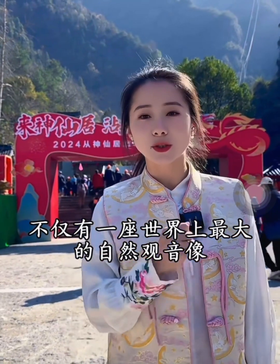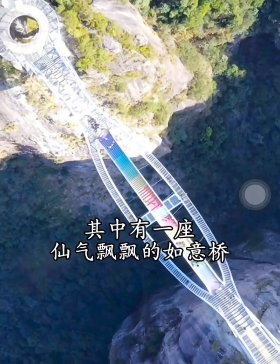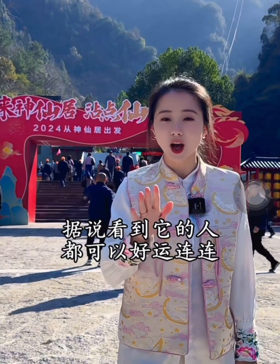On top, there's not only the world's largest natural Guanyin statue, but also six cloud bridges above the sky. Among them is Rui Bridge, said to bring luck to all who see it.